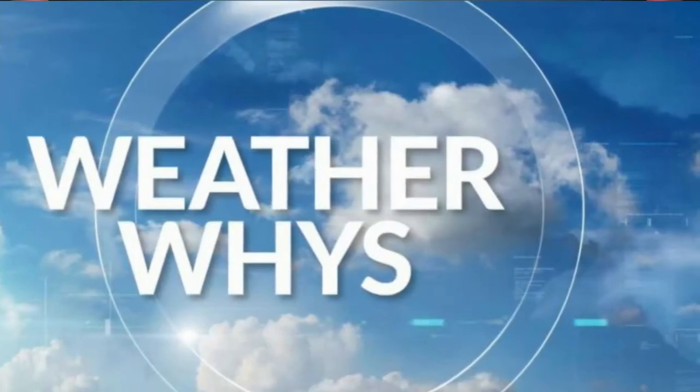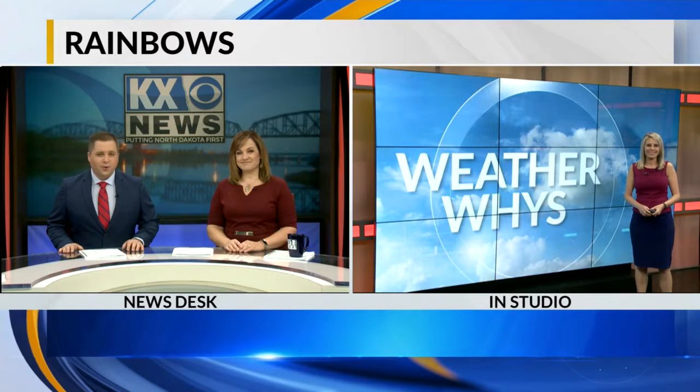It is 6:42. Welcome back. Like something out of a children's book, rainbows grace the sky with an array of colors, and we've seen a lot of them lately. New this morning, meteorologist Amber Wheeler is here to tell us why we're seeing them and how they're formed. It's this week's WeatherWise.